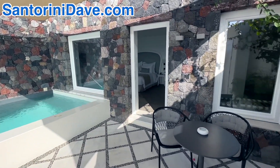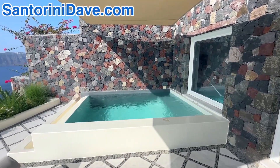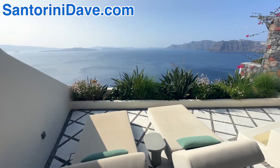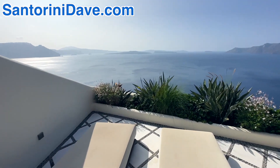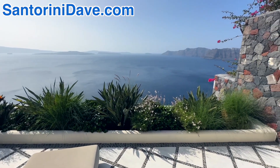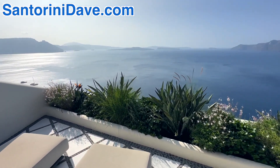This is the private space and the pool is much larger than your standard splash or plunge pool on a lot of the suites along the caldera. So this outdoor space is just amazing, and one of the things that I love about what Canaves has done is that they just have beautiful greenery. The gardens at all of their properties stand out for me.